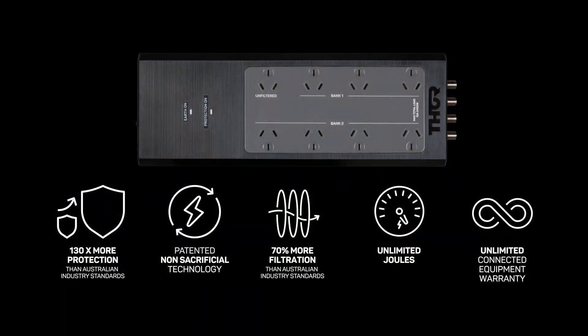Hopefully this little exercise highlights the performance benefits your equipment can enjoy with the Prodigy's effective power filtration technology.